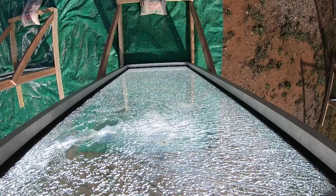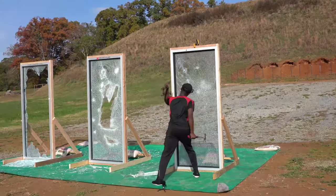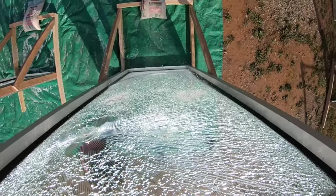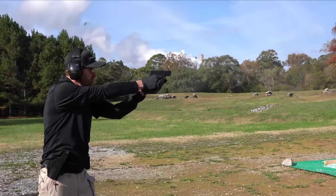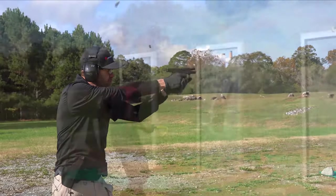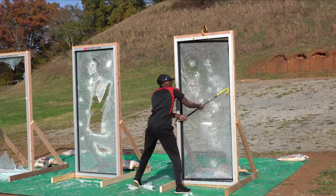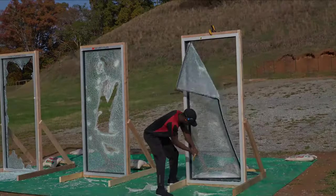Our Armored One security window films are the thickest single-layer films on the market today, coming in at 23 mils. The product uses a patented adhesive designed for increased break strength and elongation at break, which offers a longer delay of entry through glass. It was also designed around an active shooter scenario, offering the ultimate delay through these glass openings. However, the product is not bullet-resistant in any way.